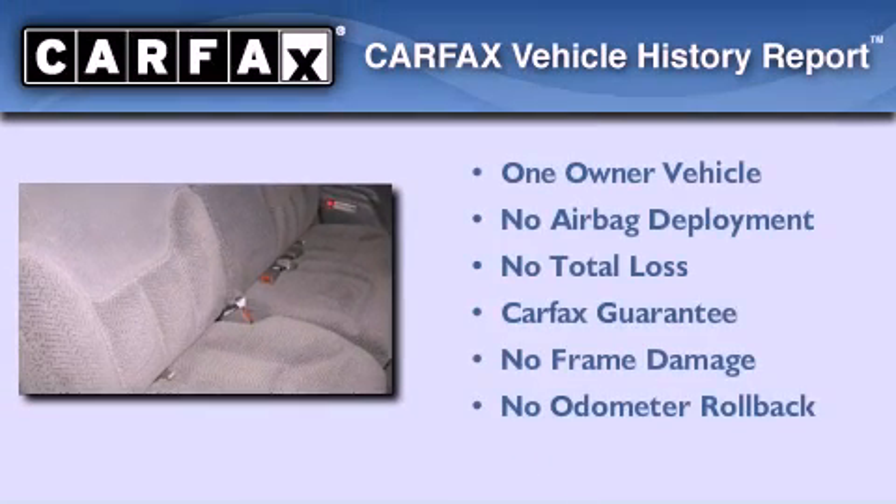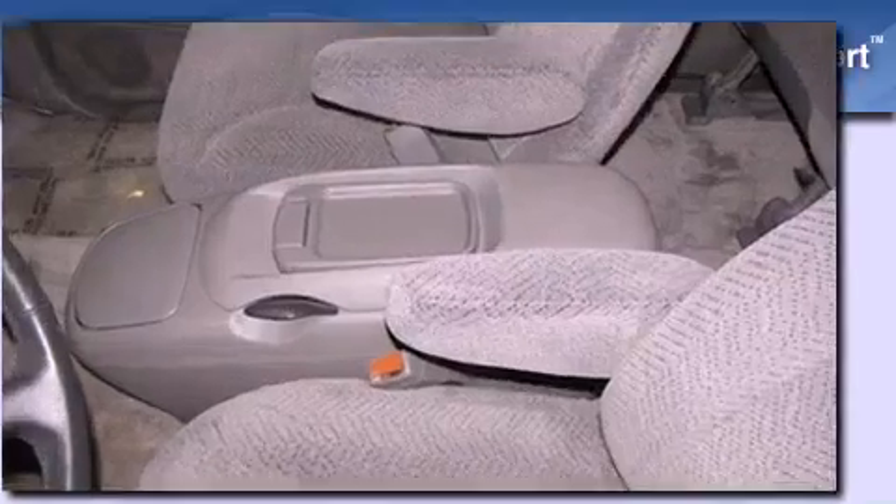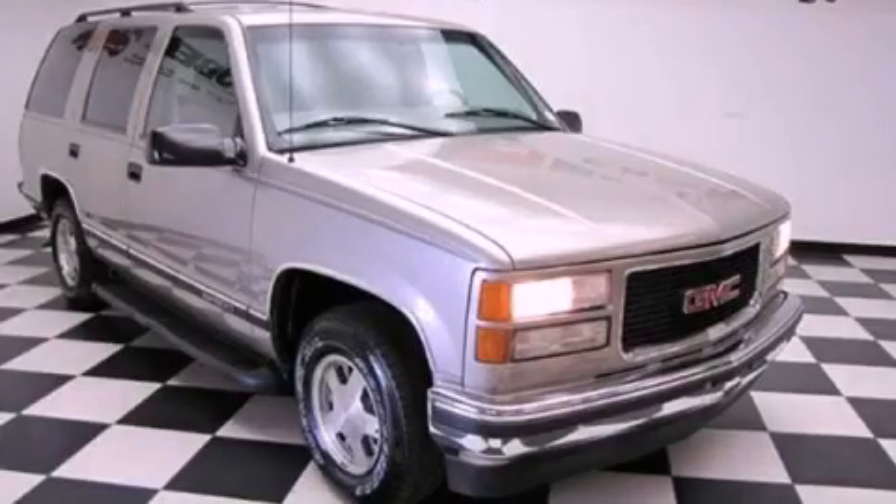This GMC has had only one owner and it qualifies for the Carfax buyback guarantee. Stop by today and test drive this automobile for yourself.